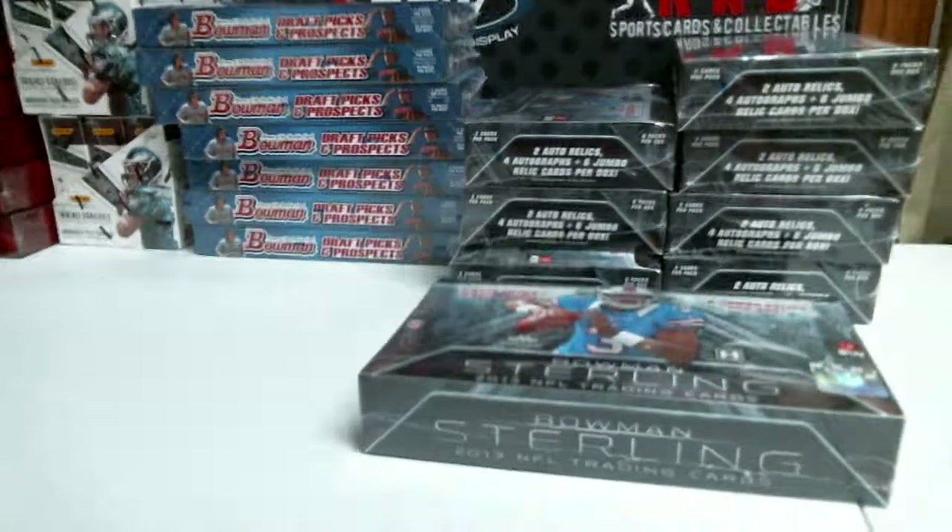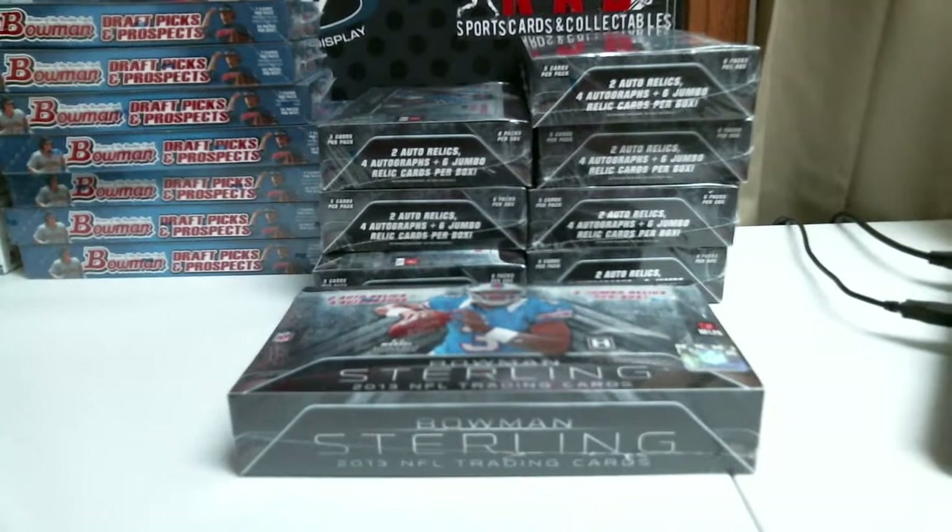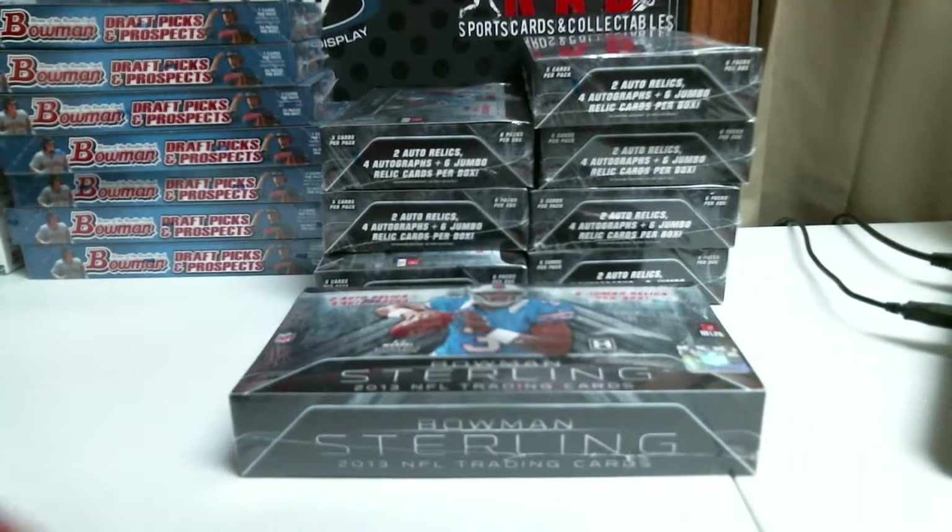Alright, we're doing a box of 2013 Bowman Sterling football for iMac PC Bay. Thank you very much, Ian, good luck to you.